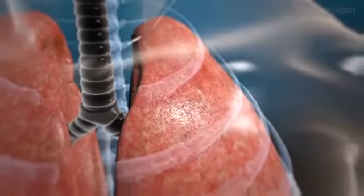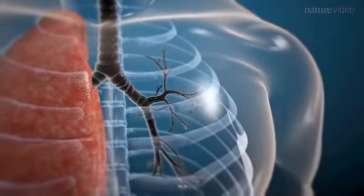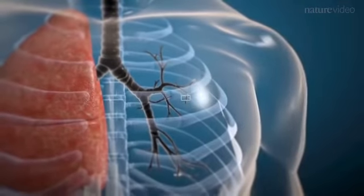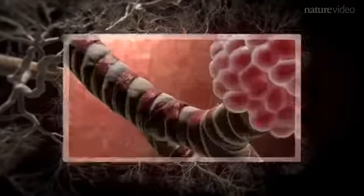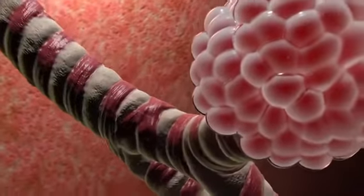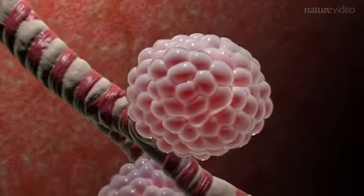The lungs are spongy organs composed of increasingly finer tubules. First comes the trachea and the bronchi. These are then divided into the bronchioles, which are wrapped in a muscular sheath. At the end of the bronchioles are microscopic air-filled sacs called alveoli.